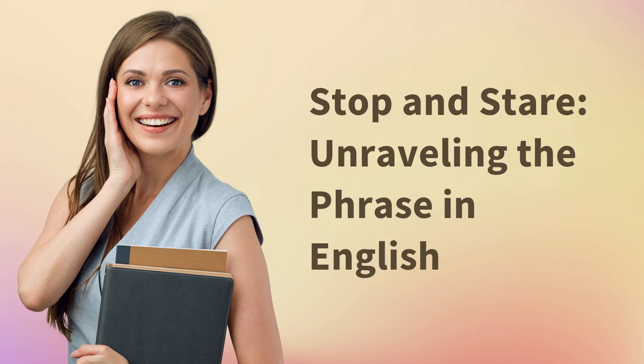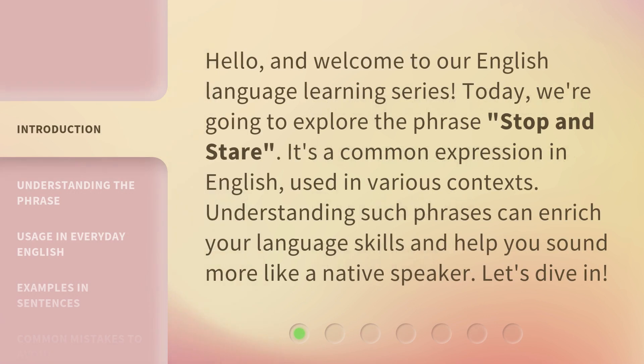Stop and Stare: Unraveling the Phrase in English. Hello, and welcome to our English language learning series. Today, we're going to explore the phrase "Stop and Stare." It's a common expression in English, used in various contexts. Understanding such phrases can enrich your language skills and help you sound more like a native speaker. Let's dive in.